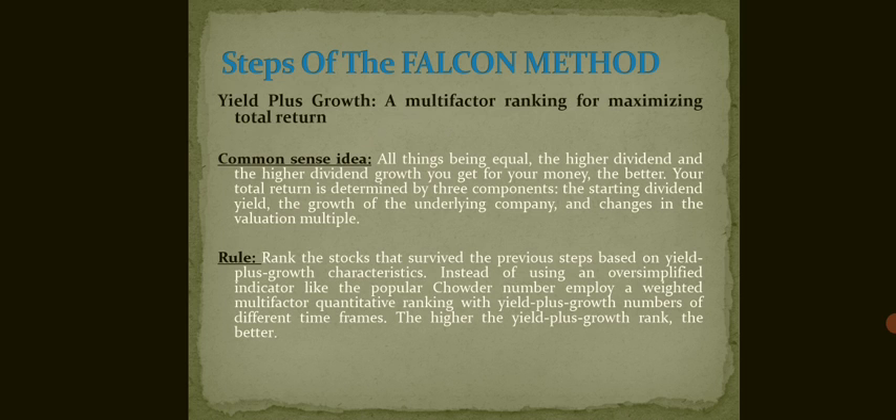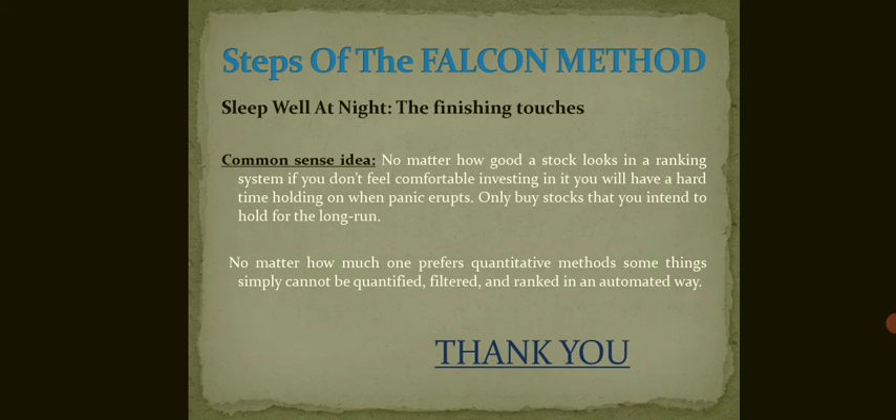The rule says to rank the stocks that survived the previous steps based on their yield plus growth characteristics. Instead of using an oversimplified indicator like the popular shareholder yield number, employ a weighted multi-factor quality ranking with yield plus growth numbers across different time frames. The higher the yield plus growth rank, the better.